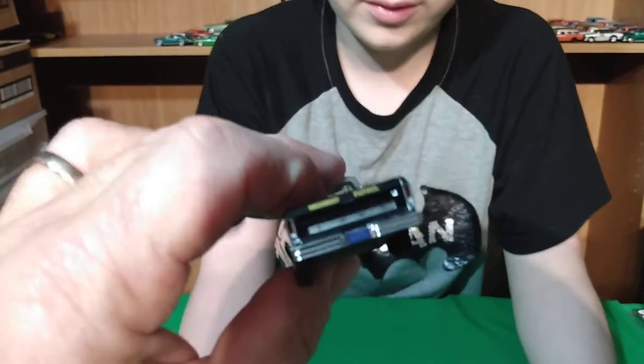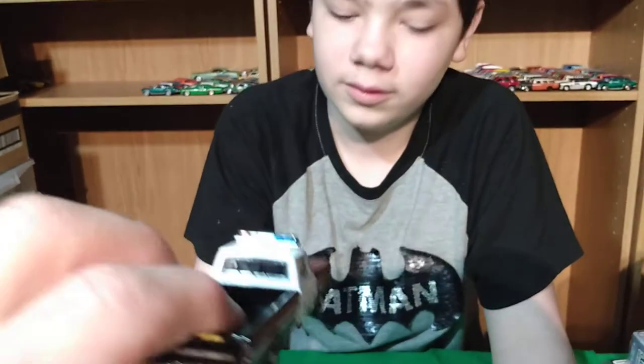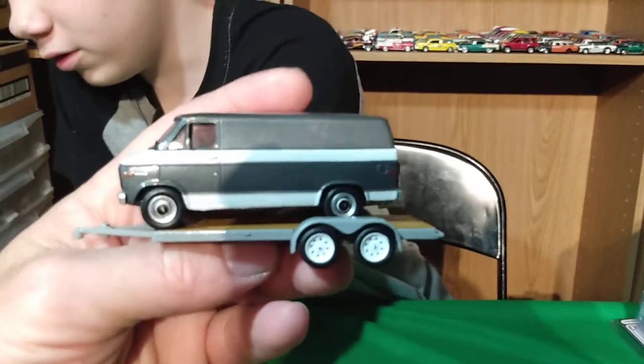It's a '76 Ford pickup — I have other Ford pickups. This looks pretty cool, it's state police. It's the same truck as the orange Green Machine. There's also a trailer with a van — and that was the whole set.